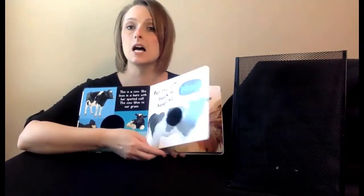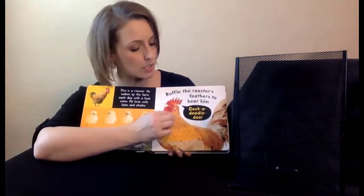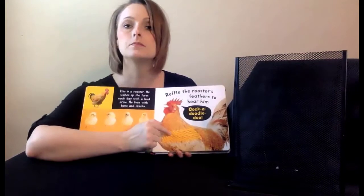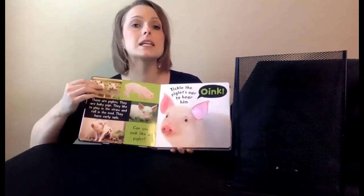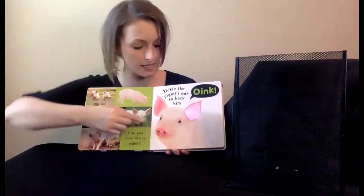The child can touch, feel, and hear the animals on every page of this sturdy board book for a fun reading activity. Engaging photographs and appealing textures encourage young readers to explore the exciting world of farm animals for an early literacy experience.